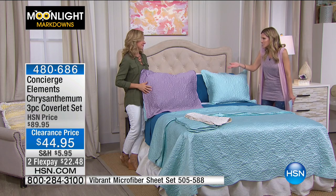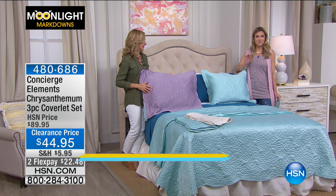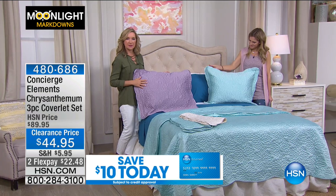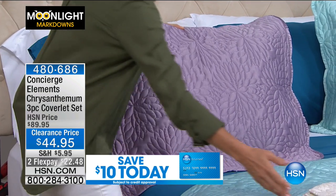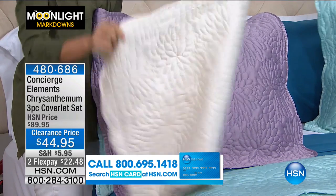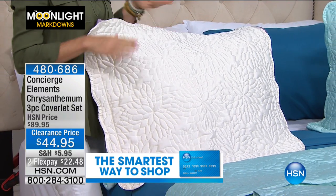We're not selling Christmas sheets in June — these are colors that are relevant to fashion and our mood right now. It's summertime; maybe you want to lighten things up, refresh the guest room for company coming. This is perfect for a guest room because the pattern isn't overwhelming and the colors are very subdued.